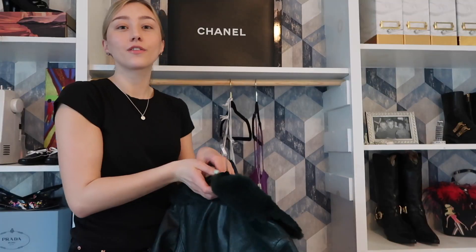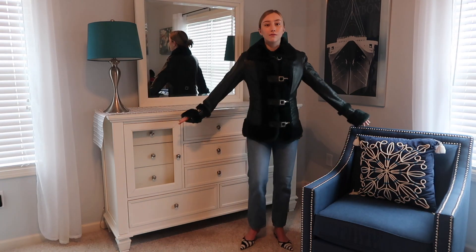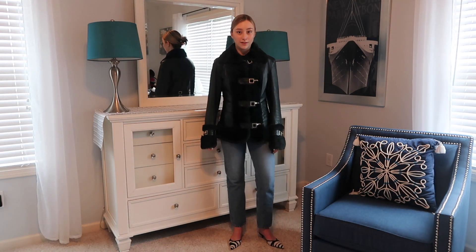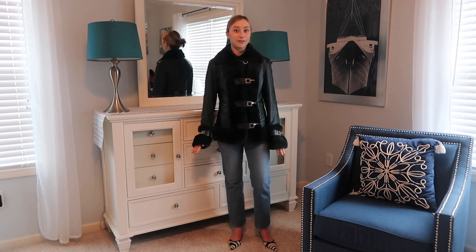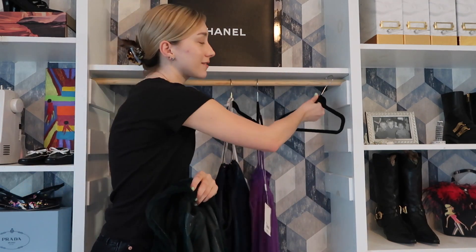I'm going to start with this jacket, which is fabulous. The first thing I picked up is this coat from Dolce & Gabbana. I'm pretty sure this is my greatest thrift find of all time. My mom isn't even into clothes and she was like, 'that is such a great jacket.' I usually don't share the price of items but I will share the price of this jacket because I am very proud of the deal I got on it — it retails for over a thousand dollars and I got it for a hundred.